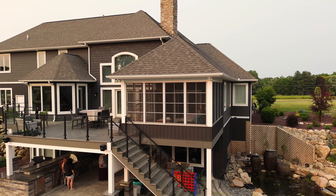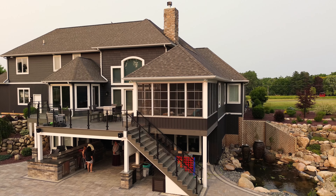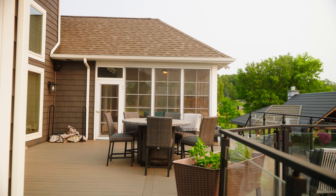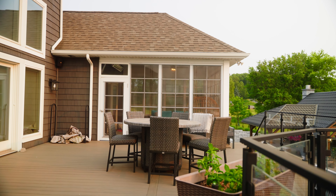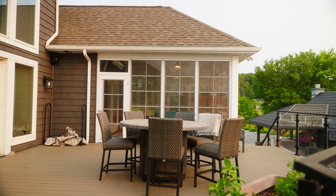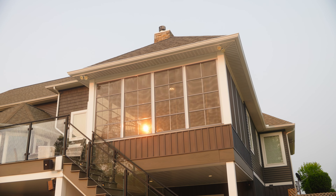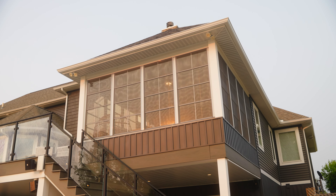Raybur Patios added sunspace windows to this existing porch and created a three-season sunroom off the home's master bedroom. A sunroom can be used as a place to enjoy the great outdoors while staying safe from bugs, and the windows are easy to close to block out the wind.